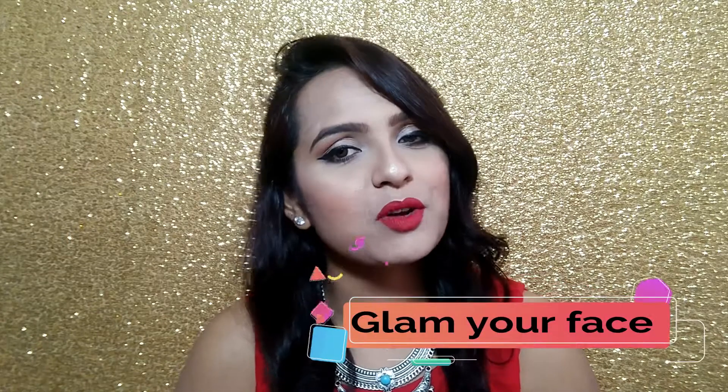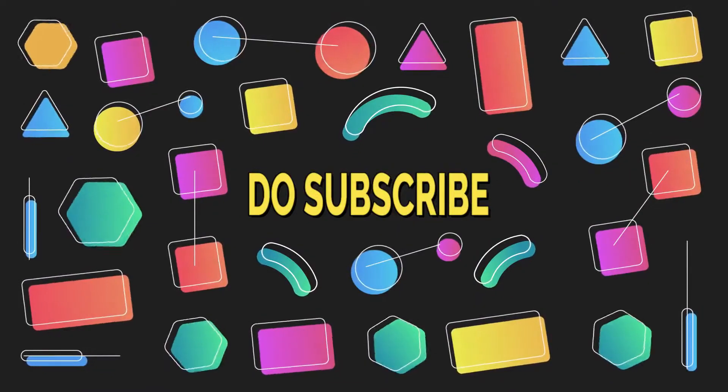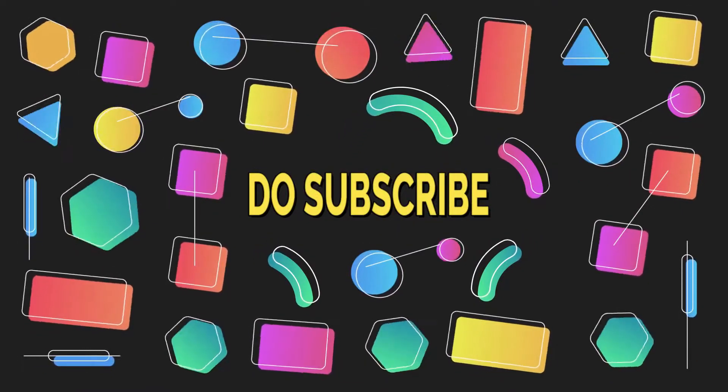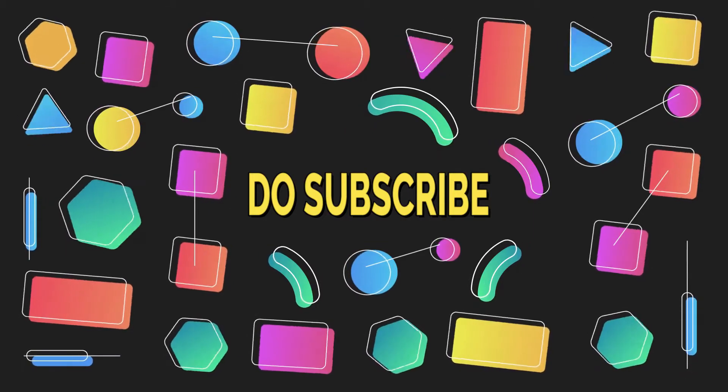That's it - this was my review on the Swiss Beauty palette. I hope you enjoyed it. If you enjoyed this video, please subscribe to my channel, like this video and share it with your friends. We'll see you in the next video. Bye bye, take care, stay blessed.